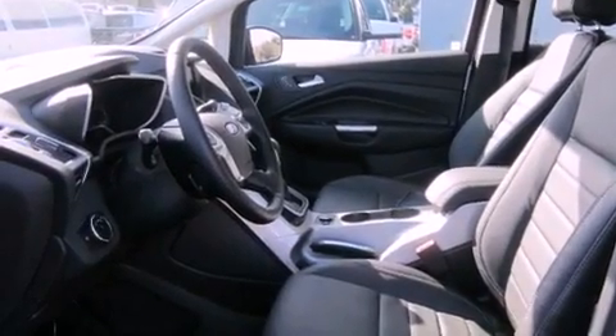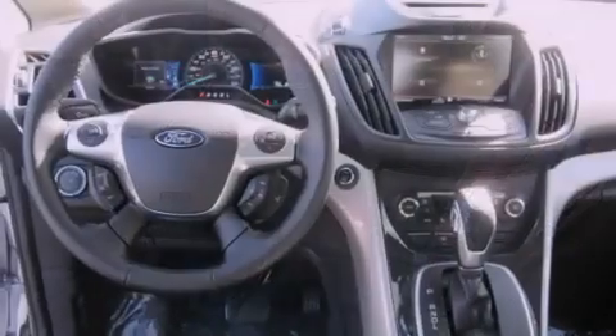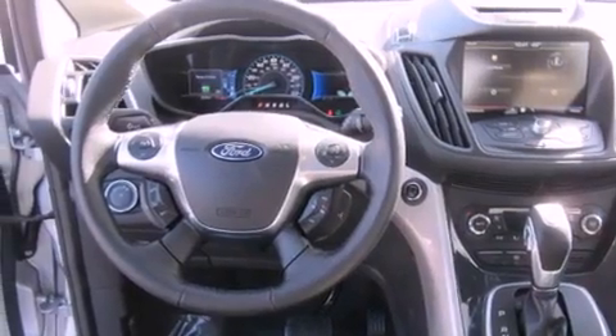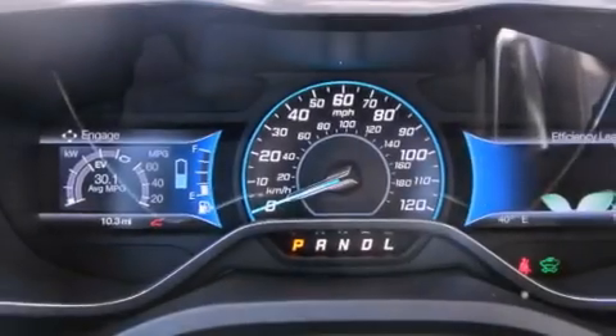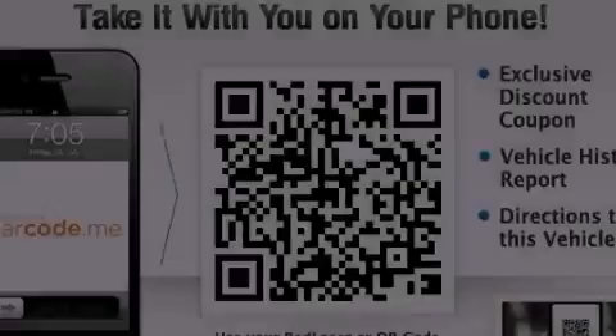The following features are also included: air conditioning with automatic climate control, a folding second row, cruise control, leather seats, performance tires, an independent rear suspension, a rear spoiler, disc brakes with an anti-lock braking system, steering wheel mounted controls, and an anti-theft protection system.